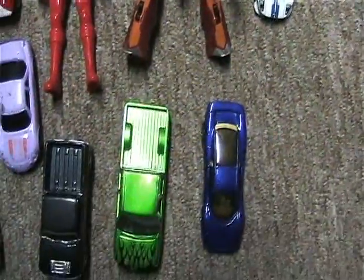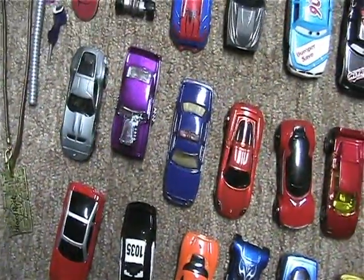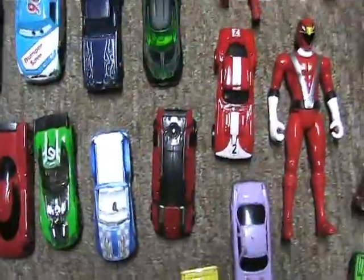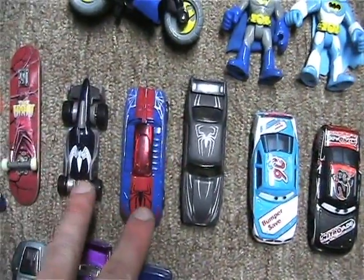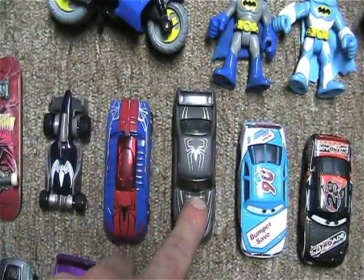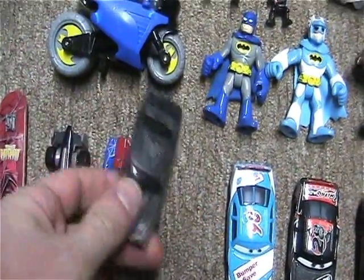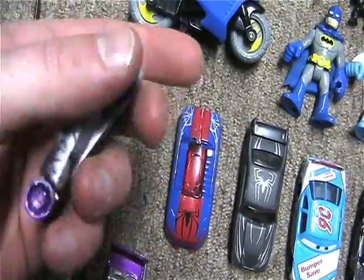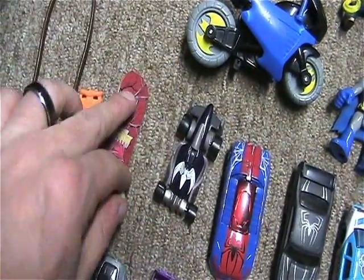Then there were all these cards. There are some cars and figures, and these ones are my favorites — the Spider-Mans. This one especially is badass looking, very cool. I might be keeping that one.